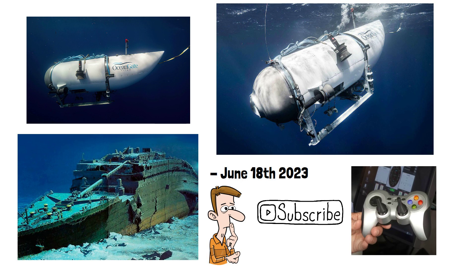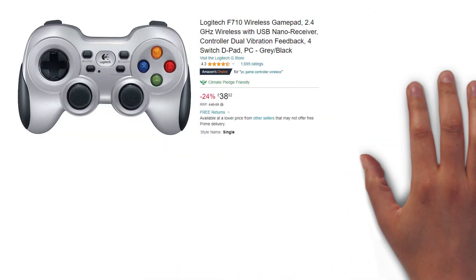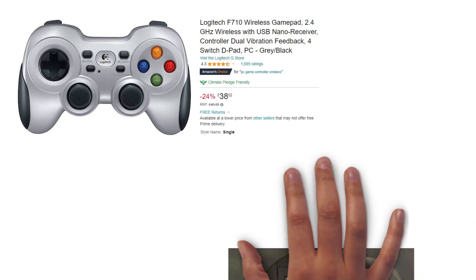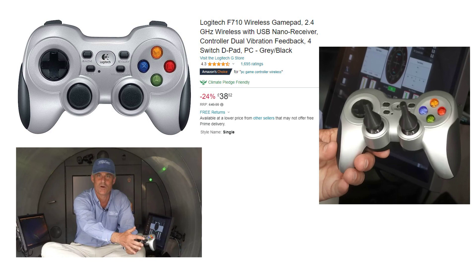So the short answer is yes, the submarine named Titan was being steered using a $40 games controller seen here. The controller in question is the Logitech GF710 wireless gamepad. This is the CEO of OceanGate, the company behind the sub, holding the controller. We can see the thumbsticks slightly modified to ensure precise control. Apart from that, there is no difference to one you can buy yourself for $40.